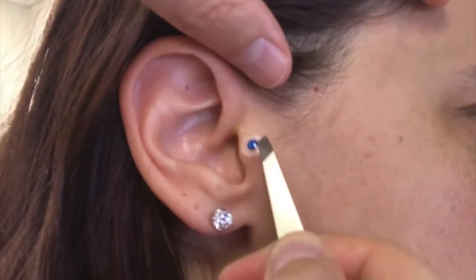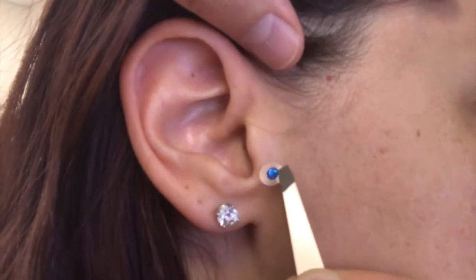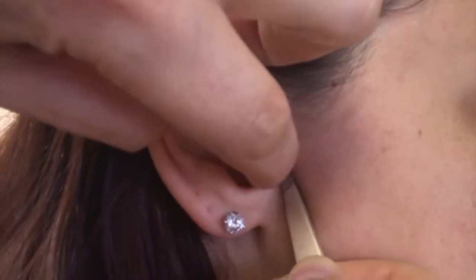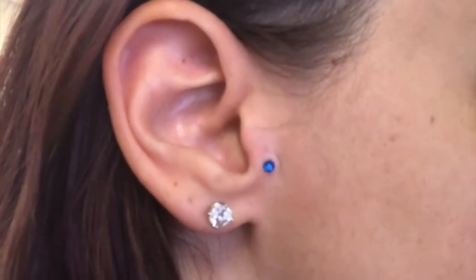The pineal gland point is located right here at the lowest part of the tragus — this part over here. Put that on, and there we go — that's the pineal gland point! So whenever you're traveling, think of the pineal gland and use it, especially when you're going into another time zone. See you later!